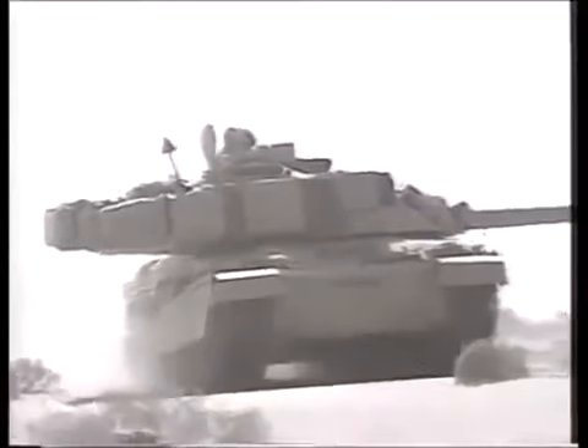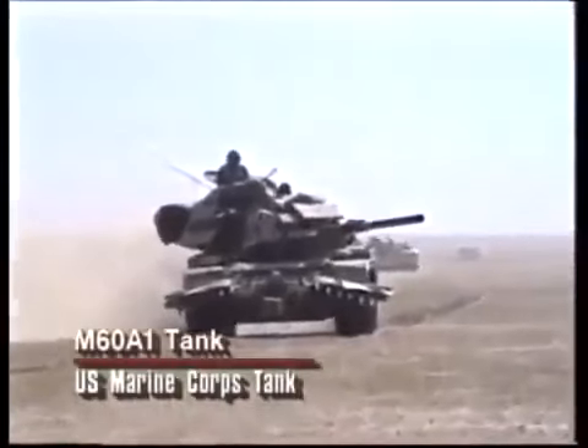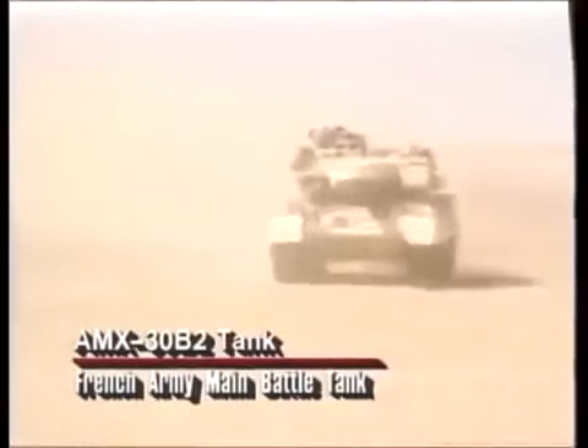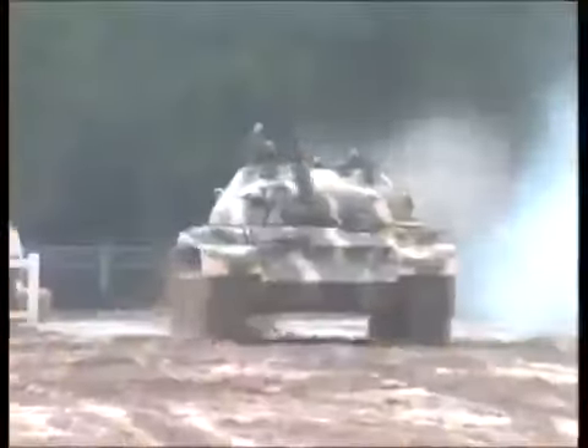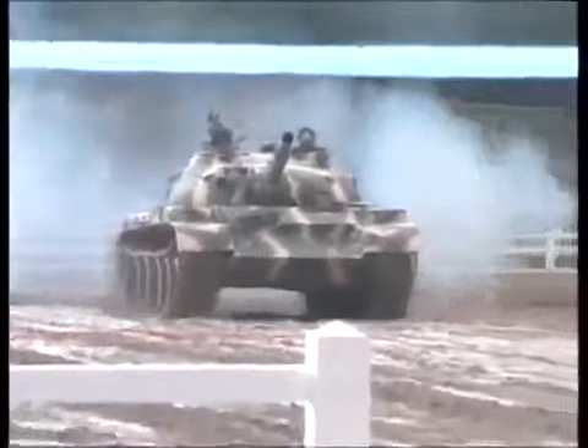The British counterpart to the M1A1 Abrams was the Challenger tank, which had many of the same advantages over Iraqi tanks as its American cousin. However, not all coalition tanks were state-of-the-art. Most U.S. Marine Corps tank battalions, as well as the Saudi and Egyptian armies, used the older American M60A1 tank of early 1970s vintage, while the French used the AMX-30B2, a modernized version of a tank first deployed in 1960. The Syrians used the Soviet-built T-62 tank, much the same type of tank used by the Iraqis.